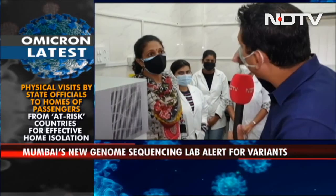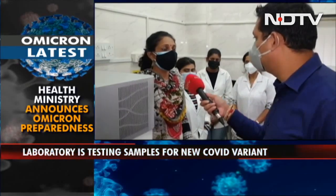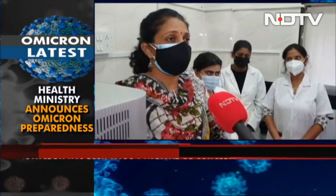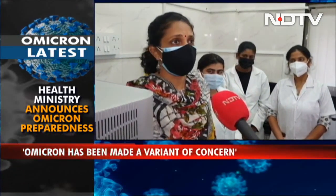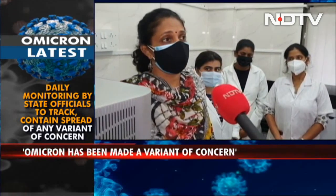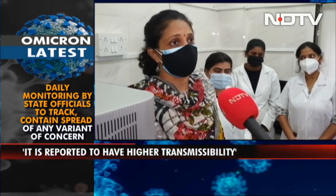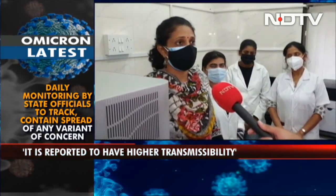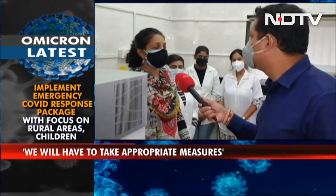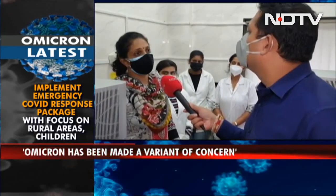Right now we have the Omicron variant, which has been reported as a variant of concern by WHO, and it has been detected in many countries across the world. We may have this new variant, which is reported to have higher transmissibility, leading to an increased number of cases. Therefore, it is important to know what variants are prevalent, because till now we didn't have any Omicron in India, and so we'll have to take appropriate measures.